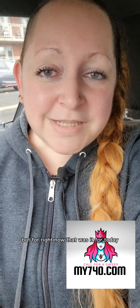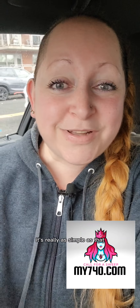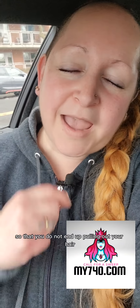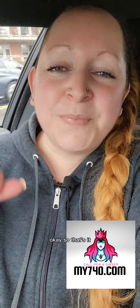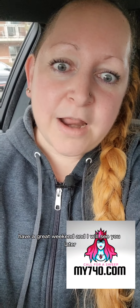That was it for today on why you're seeing different scores when you go to different places. Stop going to different places — it's really as simple as that. Be consistent with where you are pulling your credit report and it's going to make it so that you don't end up pulling out your hair. So that's it — have a great weekend and I will see you later.